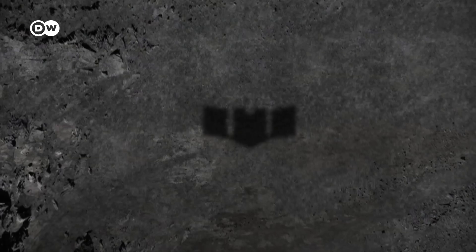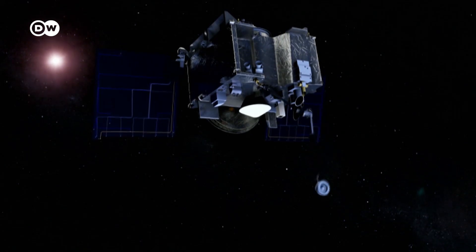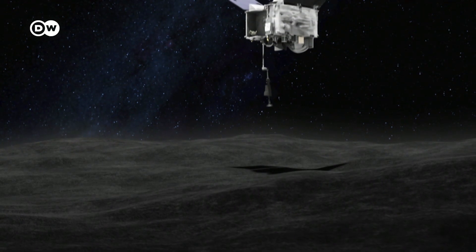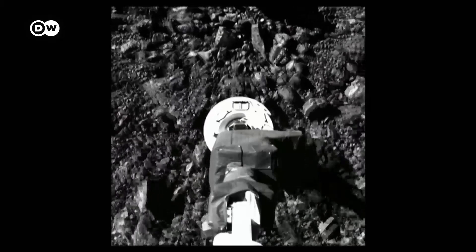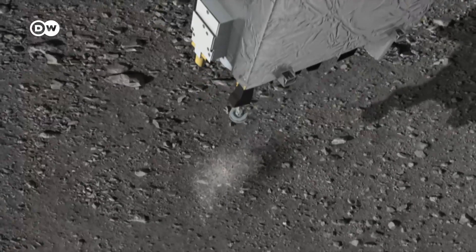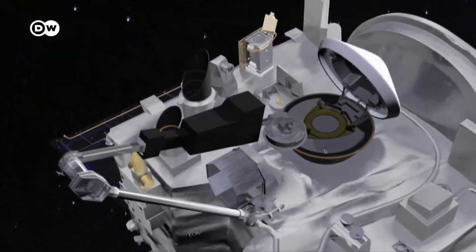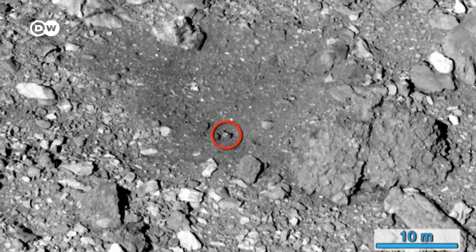A robotic arm was designed especially for the probe and was installed in October 2020. The probe edged close enough to Bennu to allow the arm to be shot half a meter into the asteroid's surface. Pressurized nitrogen gas was set free, and enough matter was shaken up that the probe was able to catch pebbles and dust. After churning up the material, it was vacuumed up by the spacecraft's getaway thruster, and the robotic arm placed this collection in a special capsule.